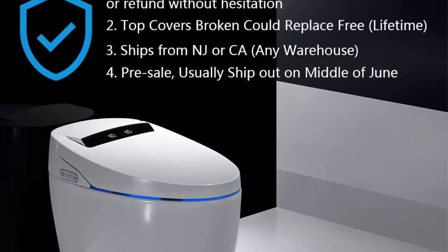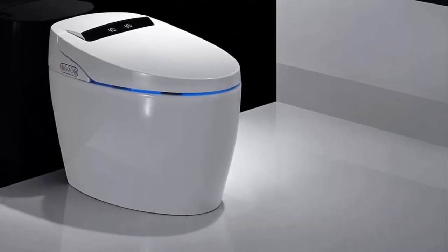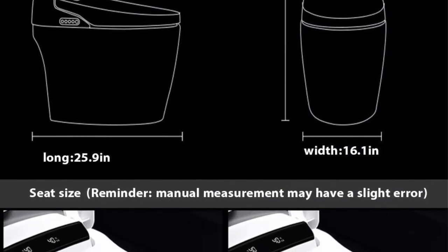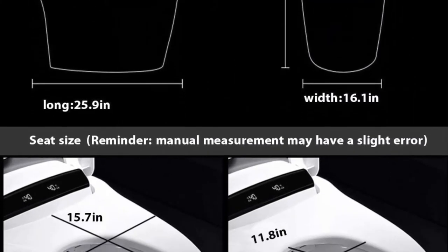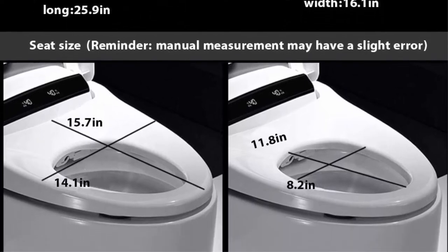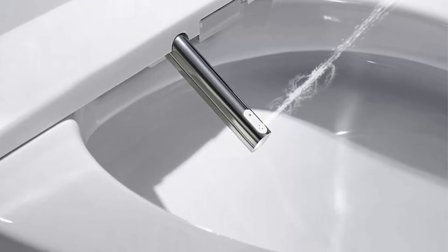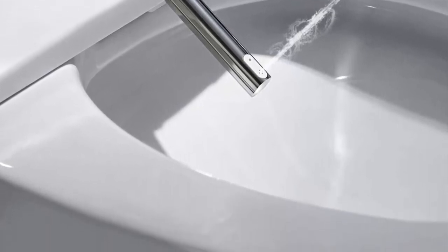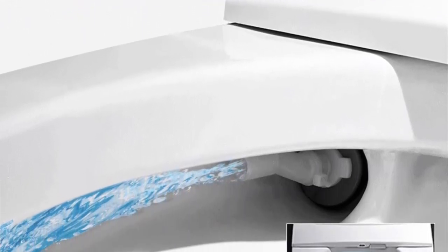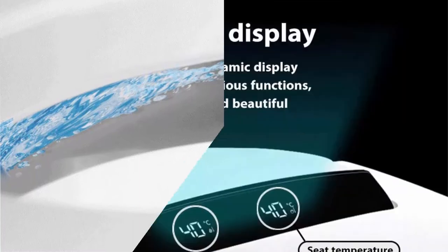Automatic flushing — the seat flushes automatically when you leave, enabling hands-free operation. Air purification: the deodorizer uses a powerful air filter to clean the air around the toilet; air passes through an ionized carbon filter to eliminate unpleasant odors. Instant heating comfort using hot water heating technology to heat seats and water. LCD screen with real-time dynamic display of various functions.